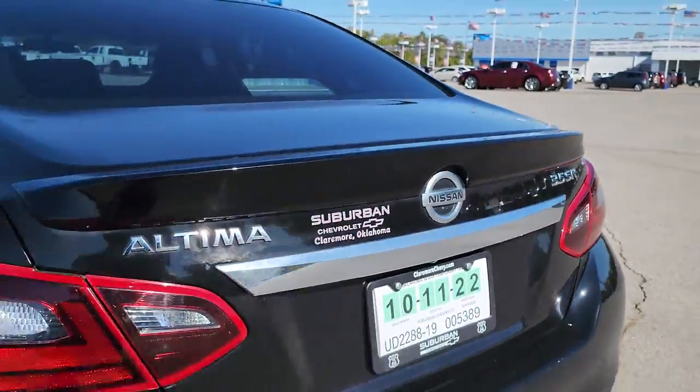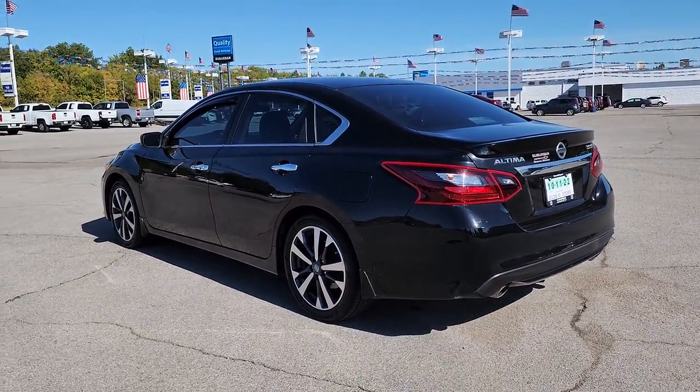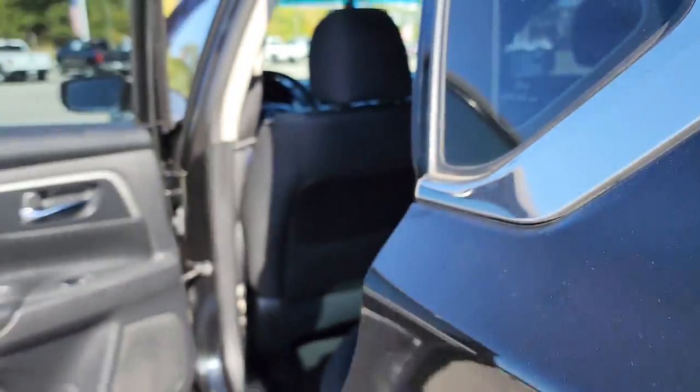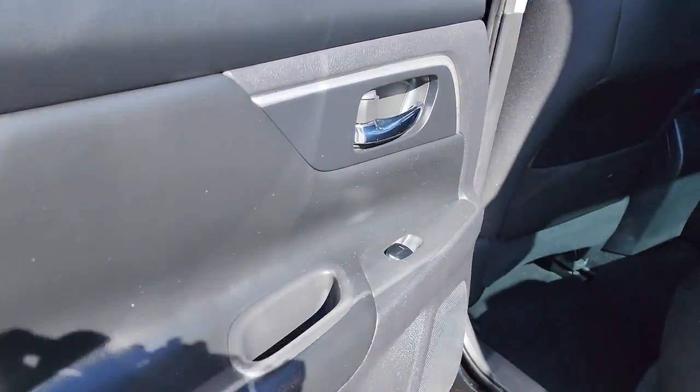The following are some of this vehicle's highlighted options: keyless entry, fog lamps, keyless start, backup camera, remote engine start, power driver's seat, aluminum wheels, steering wheel audio controls, Bluetooth connection, stability control.